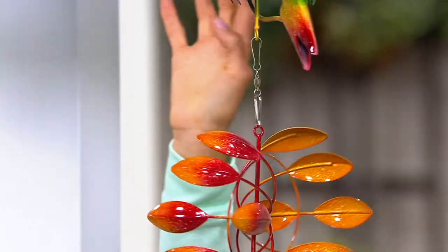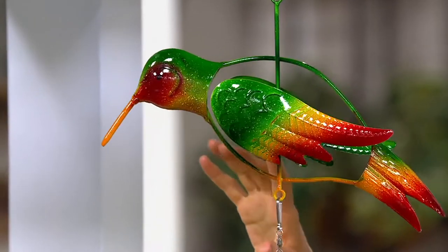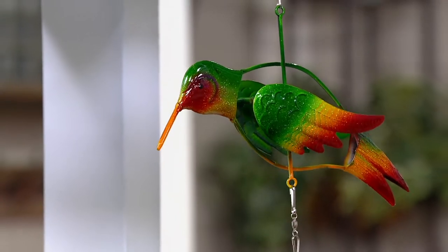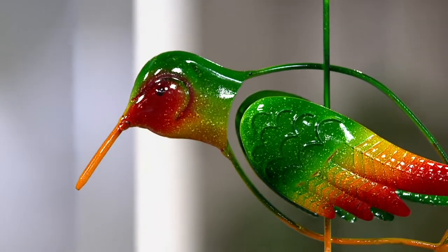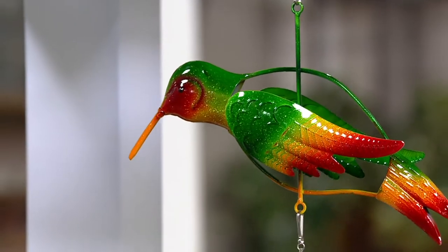Let me update you on the hummingbird — 300 already gone total. We have 450 left to go around, and that's our most popular. The hummingbird is kind of like a unicorn that you see in your garden. It's not always easy to bring them in. So this is a nice way to have a hummingbird in your garden at all times.